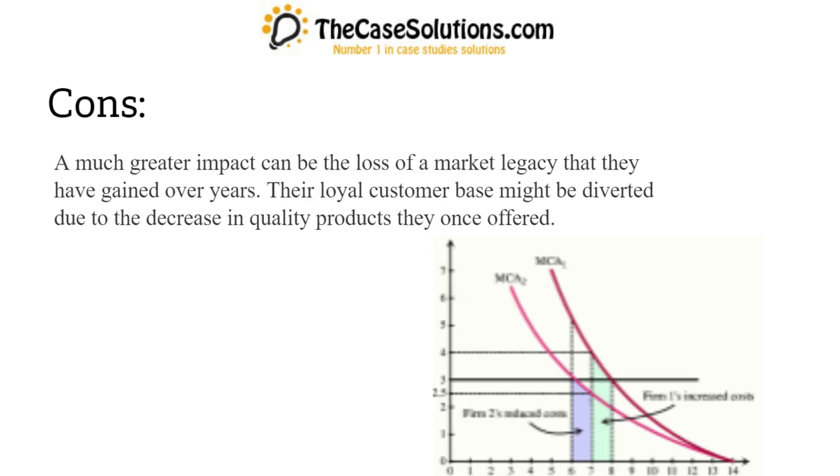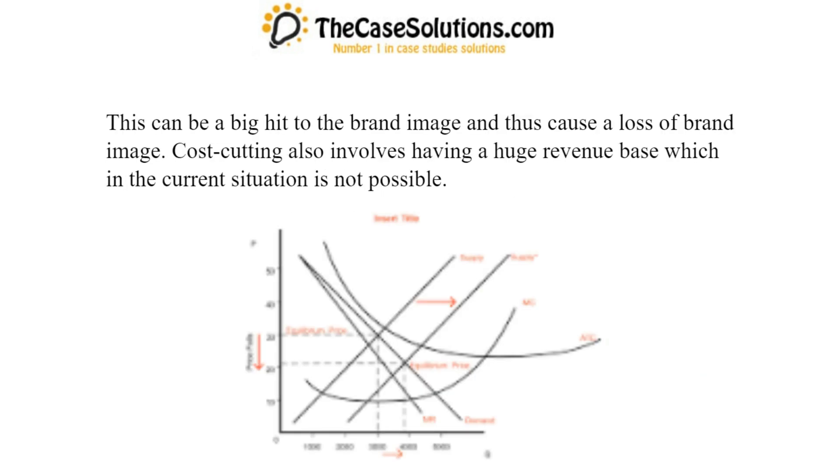Cons: A much greater impact can be the loss of a market legacy that they have gained over years. Their loyal customer base might be diverted due to the decrease in quality products they once offered. This can be a big hit to the brand image and thus cause a loss of brand image. Cost-cutting also involves having a huge revenue base which in the current situation is not possible.